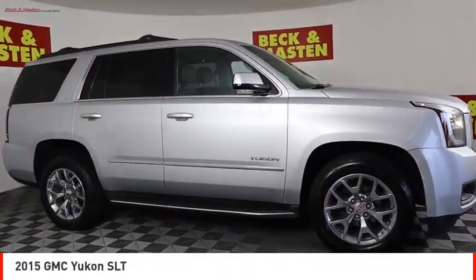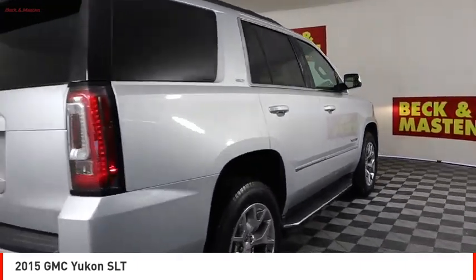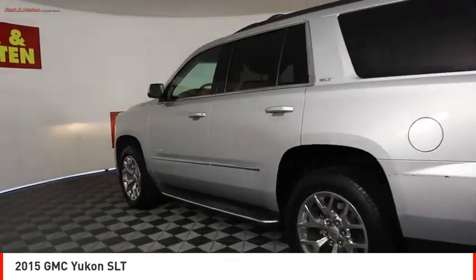Come test drive the 2015 Yukon. Peace of mind comes standard with GMC's powertrain warranty and Yukon's 5-star frontal crash test rating.